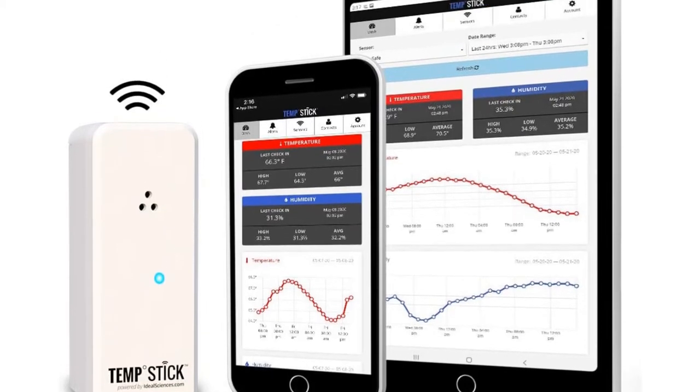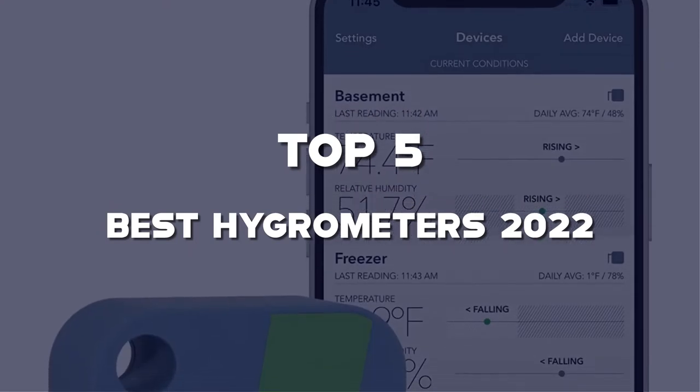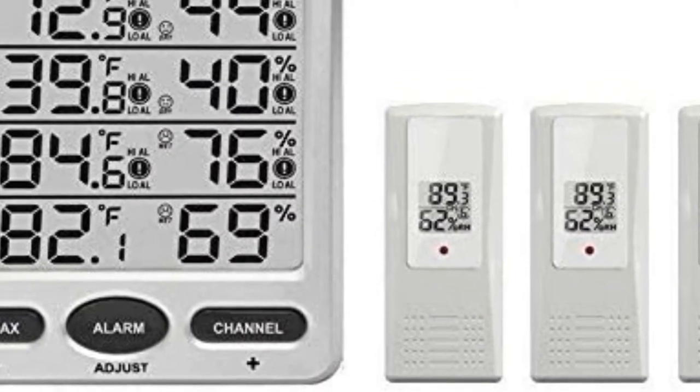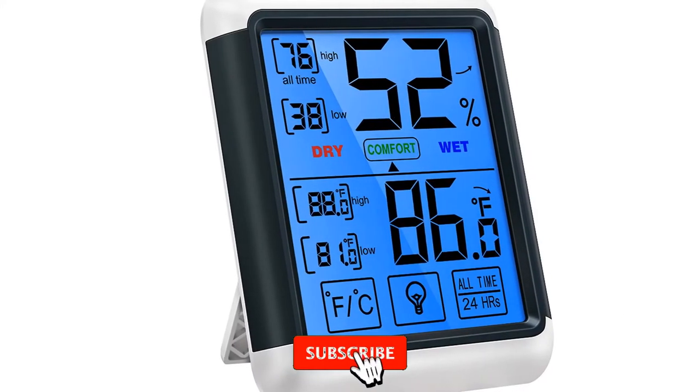Are you looking for the best hygrometers in your budget? In this video, I'm going to talk about the top 5 best hygrometers 2022 that are available on the market. I made this list based on my personal research. If you need more information about these products and their latest prices, please check out the description section below, and make sure to subscribe so you don't miss anything.